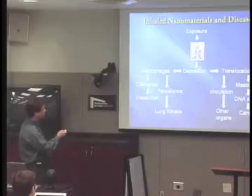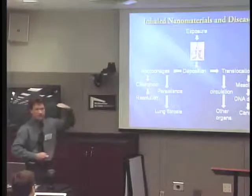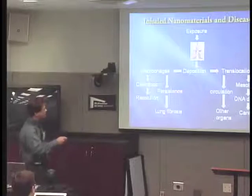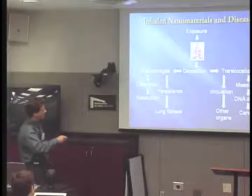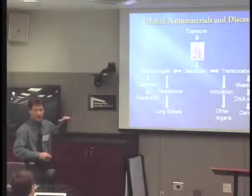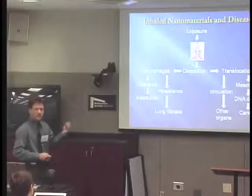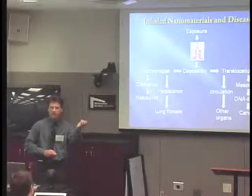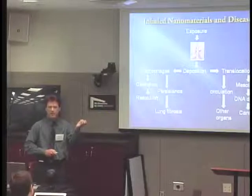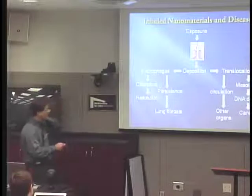Absolutely. So the mesothelial cells — the mesothelium — is the lining of the outer lung. Those are called mesothelial cells; that's the only type of cell found on the very outer lung. There's also mesothelial cell lining on the inside of the thoracic cavity, and also mesothelial cells on the inside of the abdominal wall as well. That's why the Donaldson group used that surrogate assay. For some reason, the mesothelial cells are exquisitely sensitive to being irritated by fibers, more so than other cells. That's why mesothelioma is really only found with asbestos fibers.